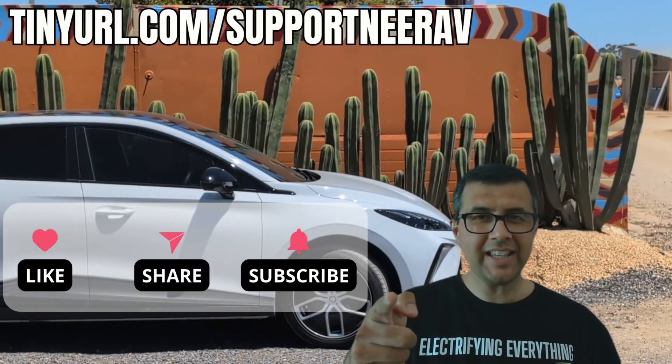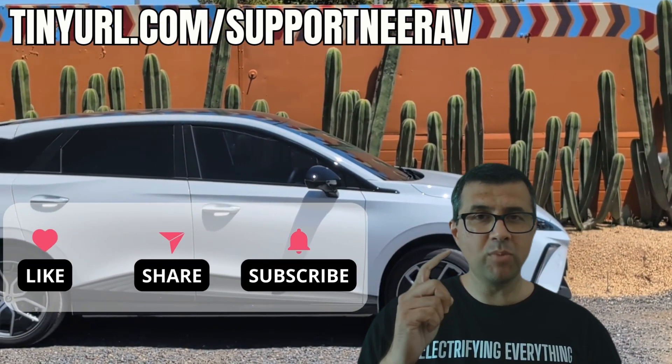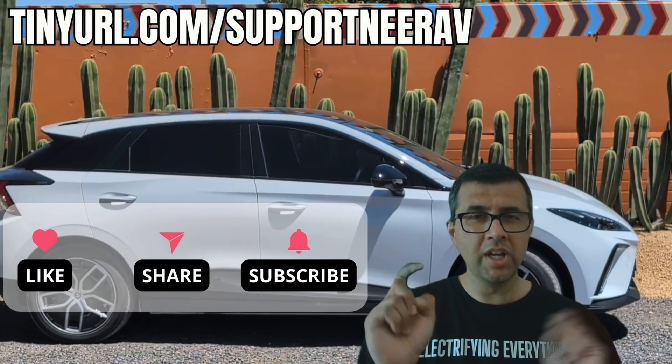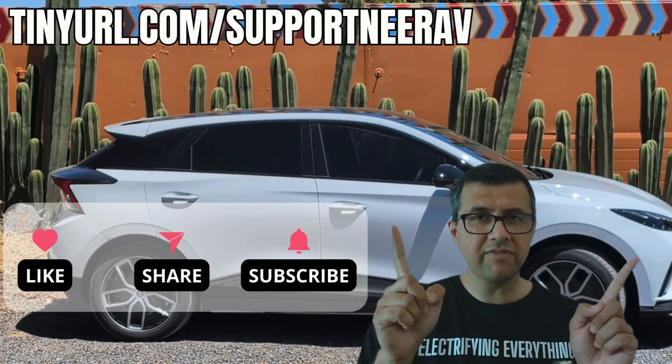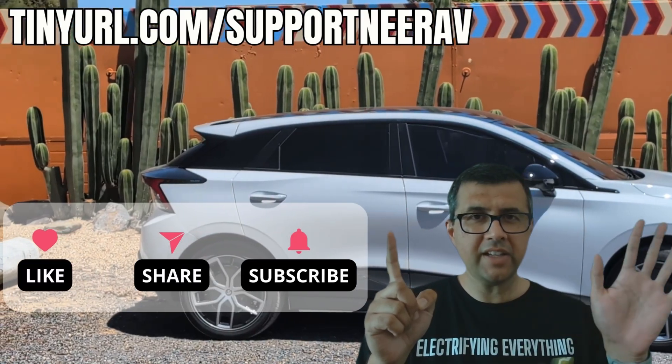Thanks for liking, subscribing, and sharing my videos. It really helps me make more videos like this for you. Have a look at the suggested videos above — I'm pretty sure you'll like those as well. Thanks and see you later.